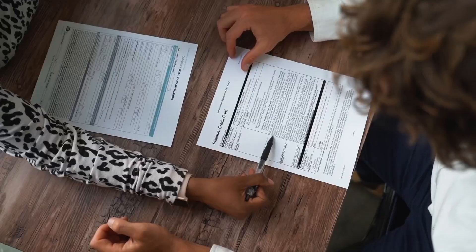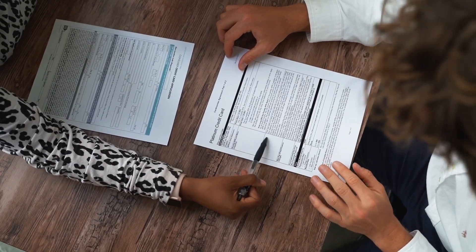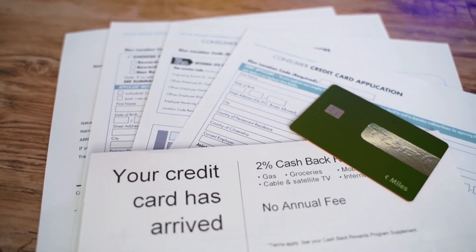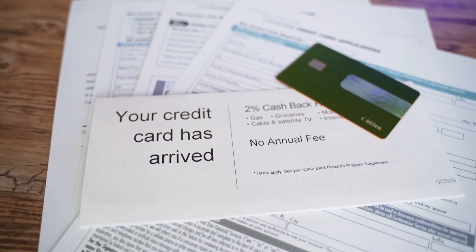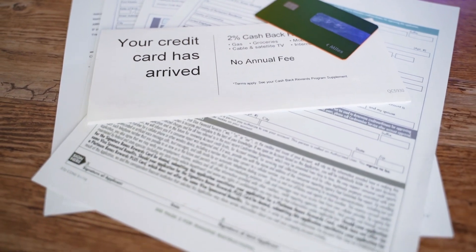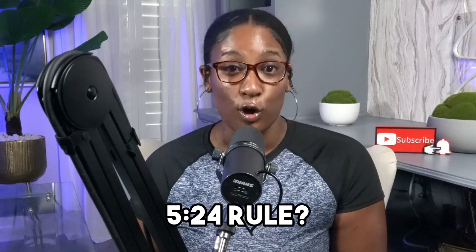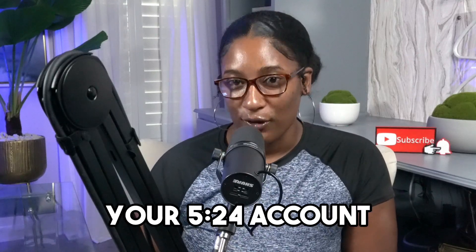Now let's talk about application frequency and multiple credit cards. How often can you apply, and if you max out one, can you get another? Per the terms, the new card member bonus is only available if you haven't received a bonus for this card in the past 24 months. As for the 5/24 rule, in most cases you'll need to be below 5/24 to get approved; however, if approved, it would not increase your 5/24 count.